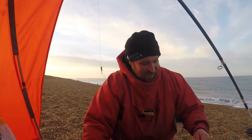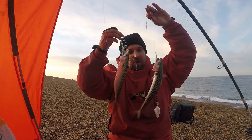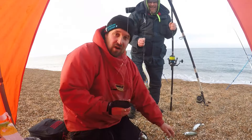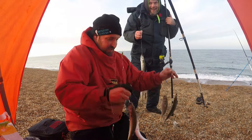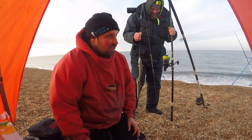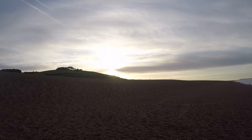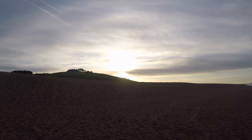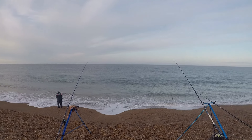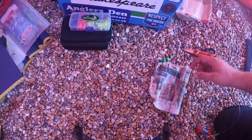Boy am I happy to see some fish that aren't dogfish! After a night of dogfish, threw some feathers out and came into some nice fresh mackerel — I cannot wait to get these on the cooker, I'm absolutely starving. Happy days! We've broken the day up with a bit of feathering — a couple of full strings for me and Cliff, a couple falling off on the way up the beach, but what a great start to the morning. We didn't get much of a sunrise, but there it is coming up over the cliffs. We've got a bag full of mackerel and we're going to have some fresh mackerel for breakfast.